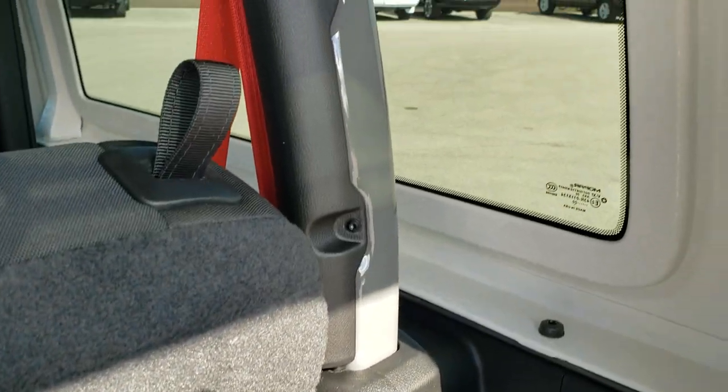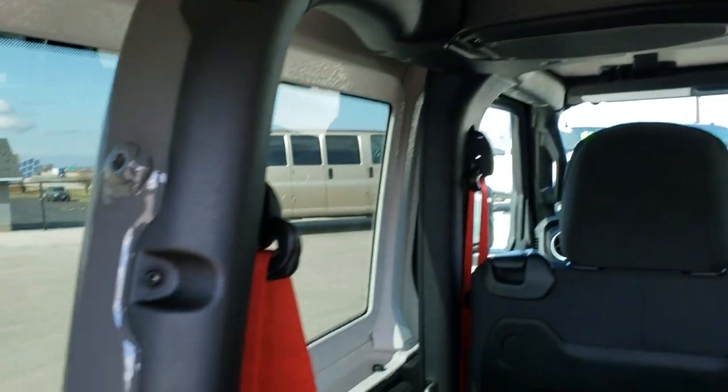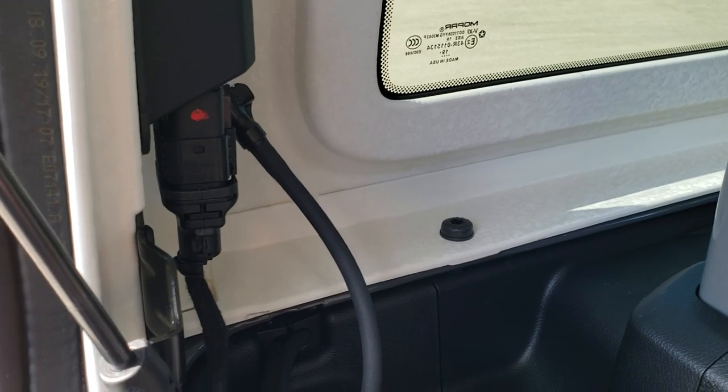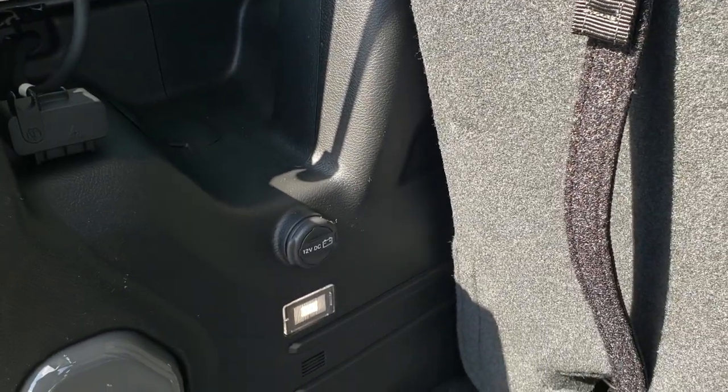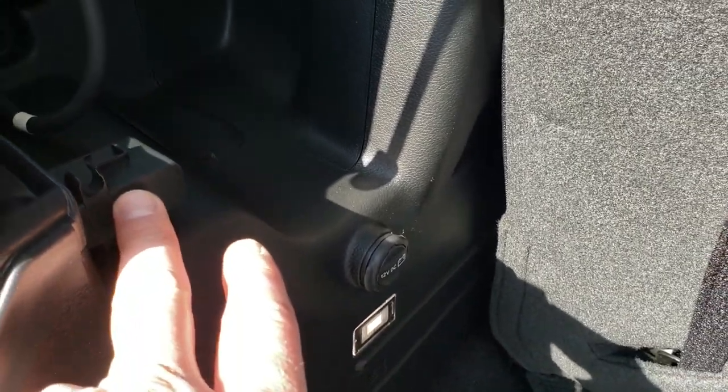You get the crushed eggshell finish hard top piece. There are 3 bolts on each side on the bottom and 2 on the top, for a total of 4, and then 2 quick disconnects to get that hard top piece off. You've got a 12-volt power point back here. That's where you store your windshield washer and electrical disconnects.